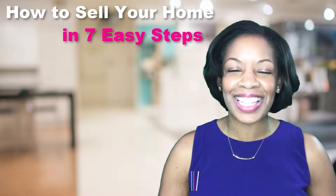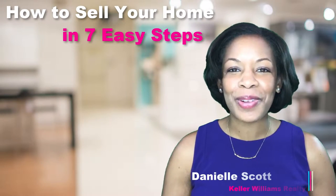How to sell your home in seven easy steps. I'm Danielle Scott with Keller Williams Realty.